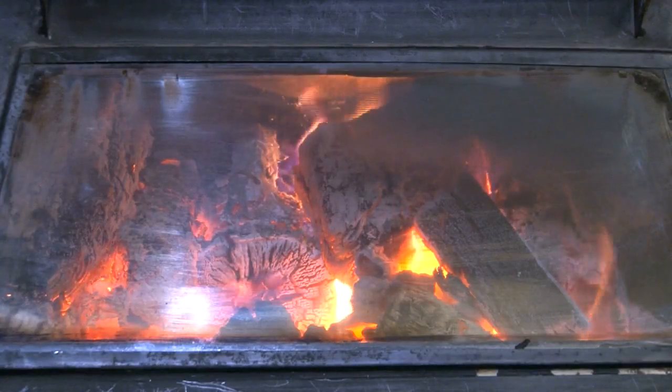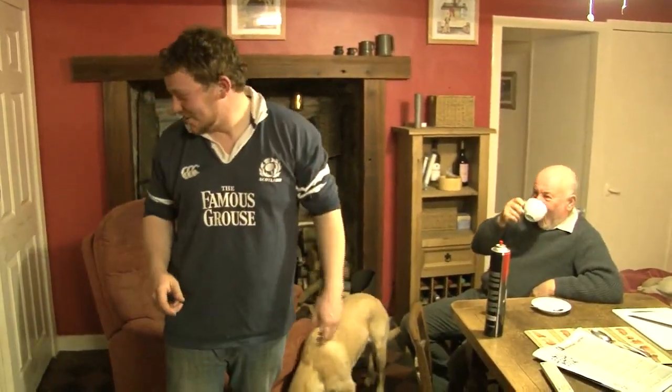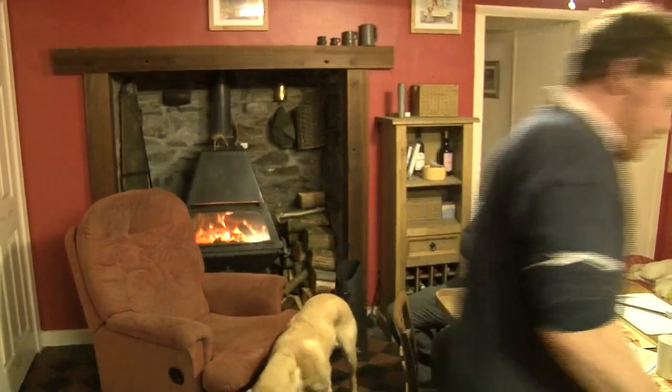Back at base there's a welcoming fire and an opportunity for William to relive the moment. He thought that big bunch had gone wide — typical wildfowling. Then all of a sudden he saw that single goose. He cocked the hammers, swung up, and connected. Another one for the pot.